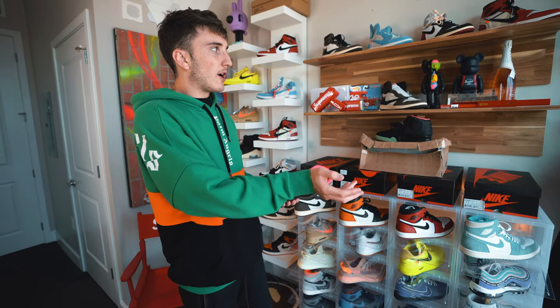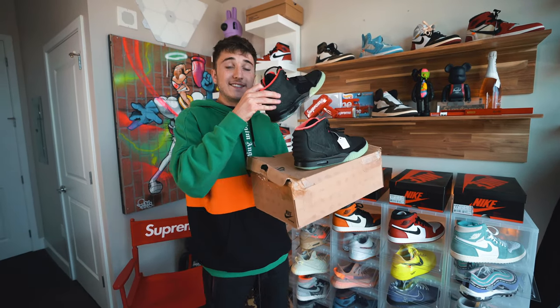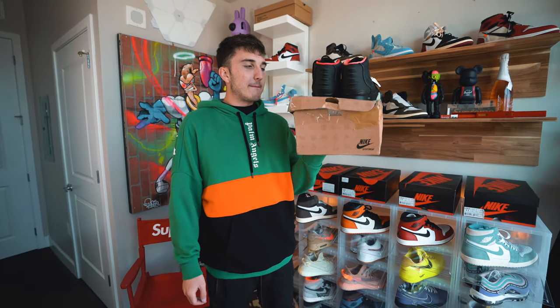If you guys can't tell, we are in a new sneaker setup as well, so this will help fuel that. What we have to do now is pack up the sneakers, ship them off to Cool Kicks, and they'll be shipping a mystery box back. I have to wait a few days for that.